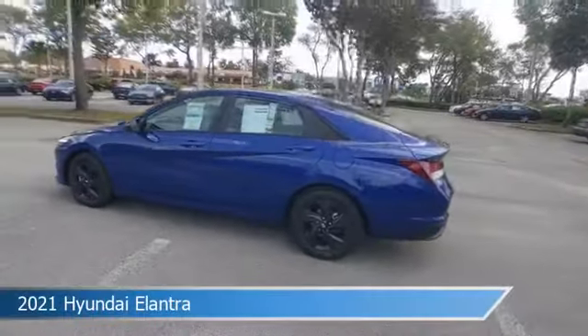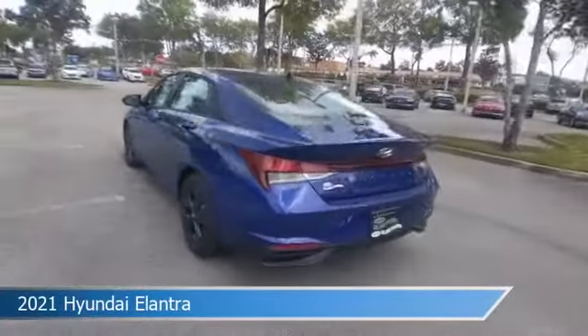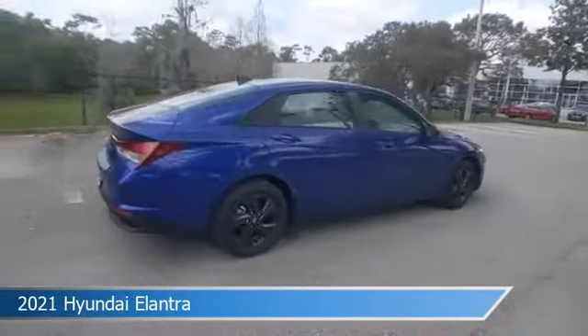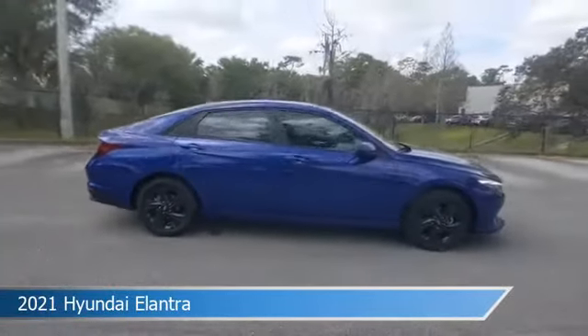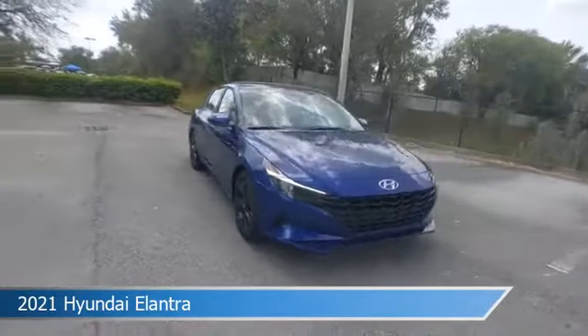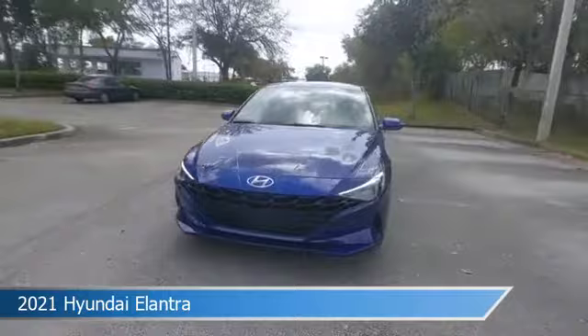Take a look at this 2021 Hyundai Elantra. Equipped with a variable transmission in intense blue, this car comes with some great features including alloy wheels, brake assist, Android Auto, anti-lock brakes, and more. Come in and check it out today.